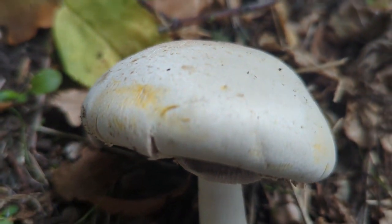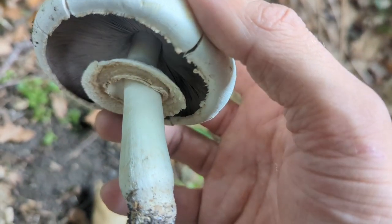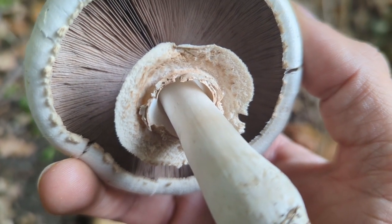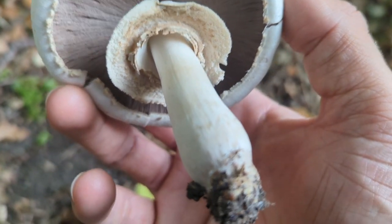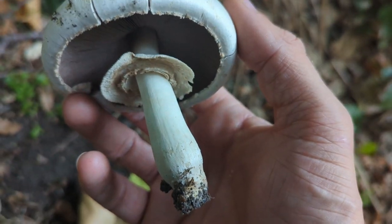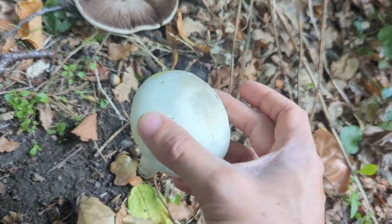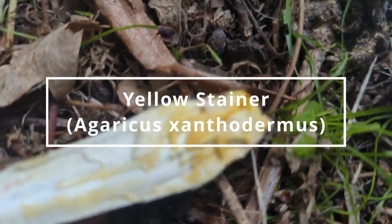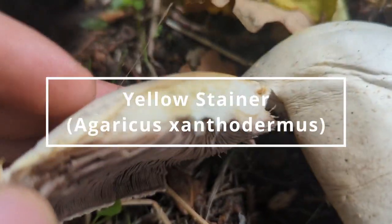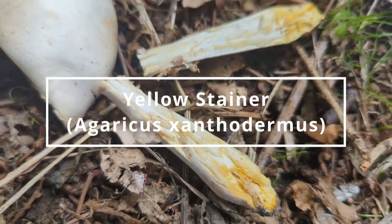With some of the older specimens they don't stain yellow quite as quickly — it's the really young ones that stain yellow really fast. So this is not one we're consuming, but one we can potentially confuse with mushrooms we consume very regularly, like field mushrooms and horse mushrooms that grow in open grassland. As soon as you're comfortable with this one — the yellow stainer — you can be really comfortable picking any of the other agarics without the worry of being poisoned. So that's it: the yellow stainer.